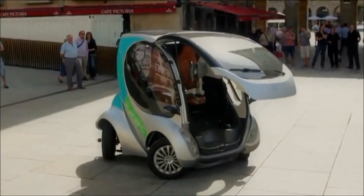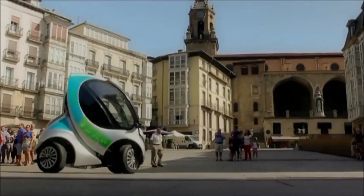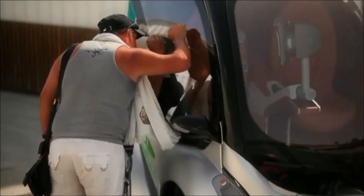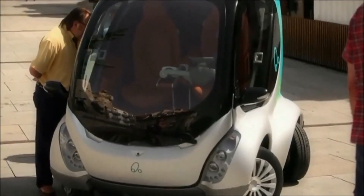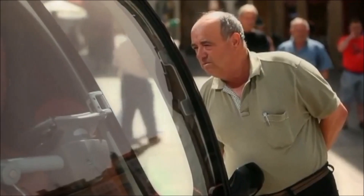If someone requests a car, any driver who has planned to park nearby will be notified and could get a discount if they hand over the car directly to the next user. Cities such as Berlin, Malmö, and San Francisco have already shown an interest. If given the green light, they could assemble the cars locally, creating employment opportunities.